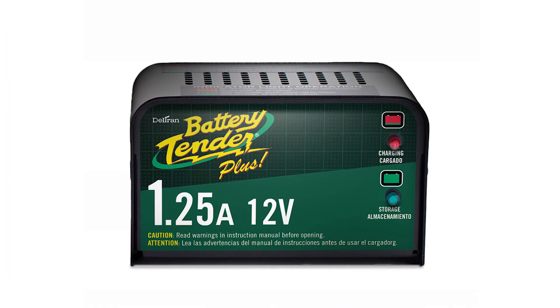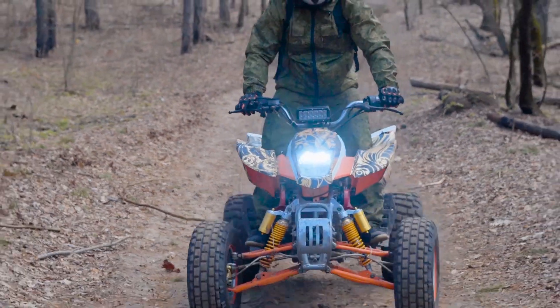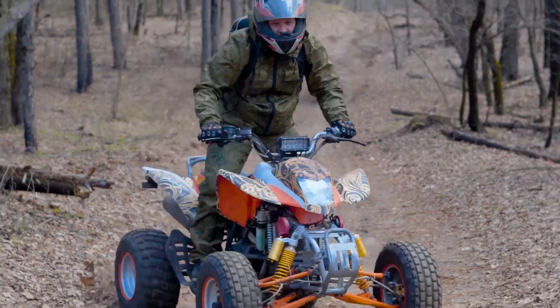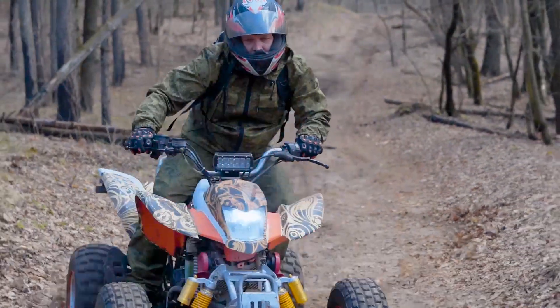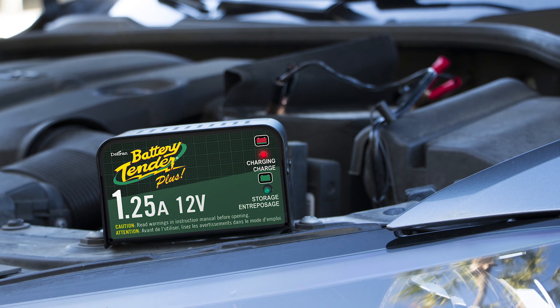While other battery chargers and trickle chargers can cause damage, Battery Tender's super smart battery chargers are safe and prevent sparking in case you touch both clamps together or connect a charger incorrectly. ISM Adaptive Charging Technology ensures that your battery is fully charged.